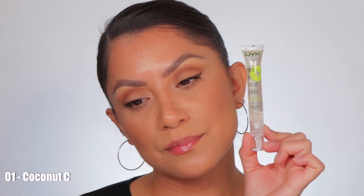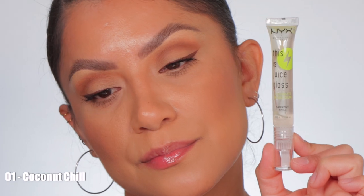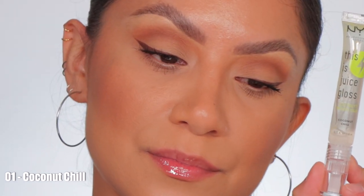This is the shade Coconut Chill in studio lighting, and in daylight this is Coconut Chill.